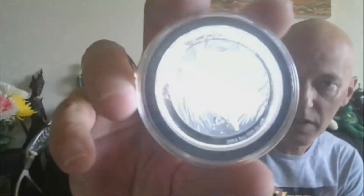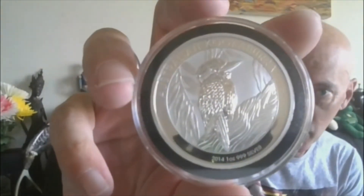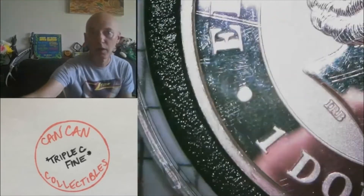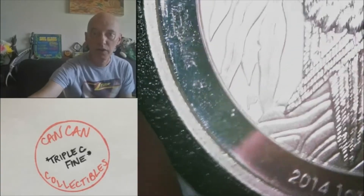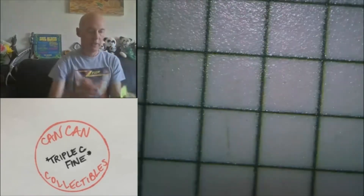Moving on to lot eighteen: Kookaburra. It does have the Perth mint mark — the P. 2014, three nines fine silver Kookaburra. I'll show you the Perth mint mark — right around seven o'clock is the P mint mark. 2014, one ounce Kookaburra. That will be lot eighteen.